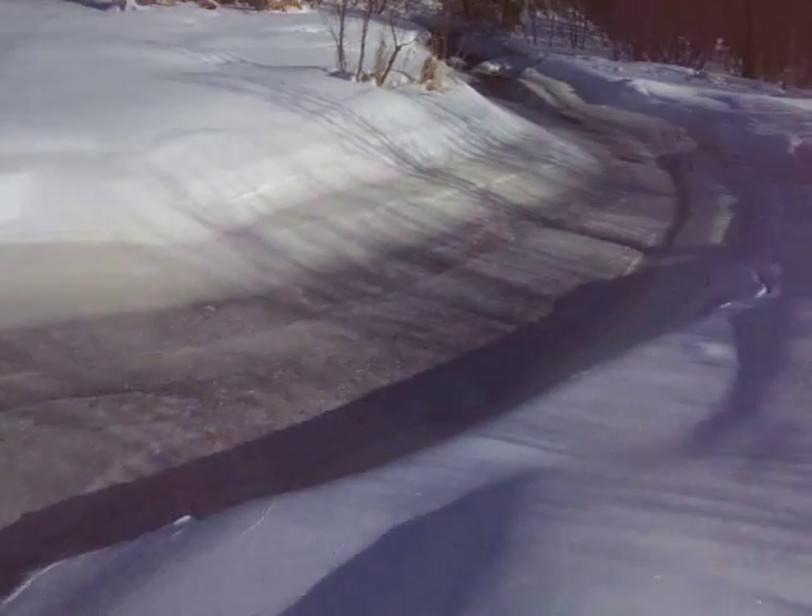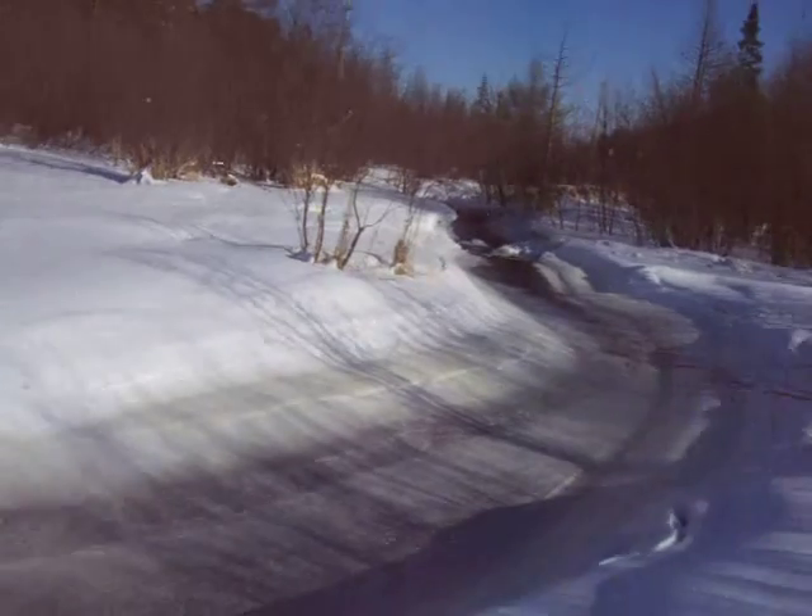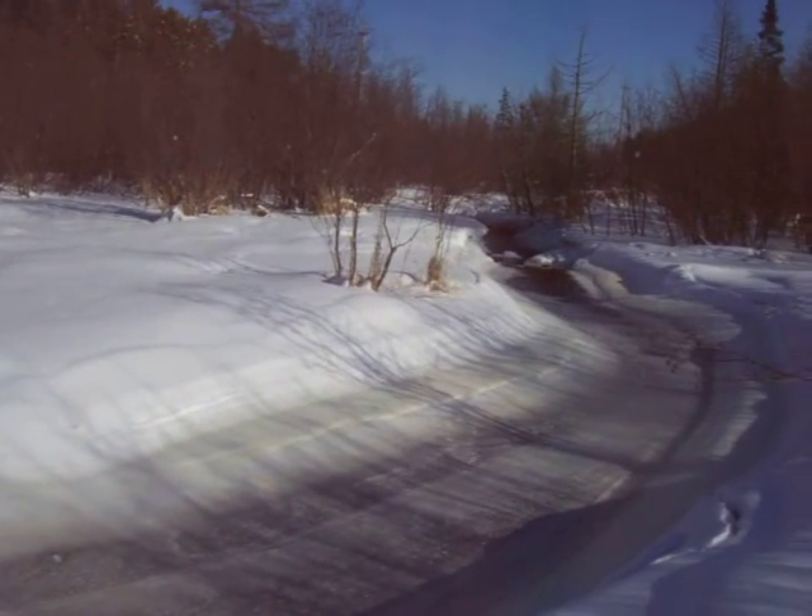Look at the snow — see how it's fluffy? You can't make snowmen with this kind of snow. This is way too cold. It has to be near to freezing, not below, to make snowmen.